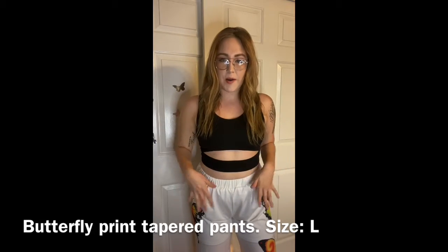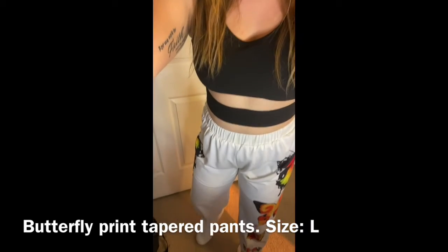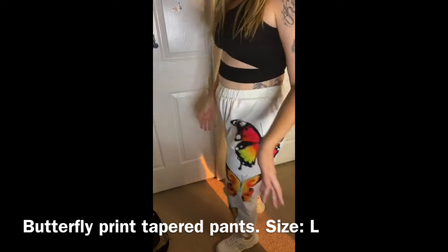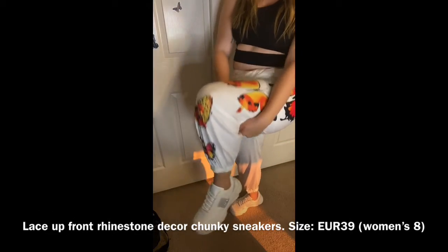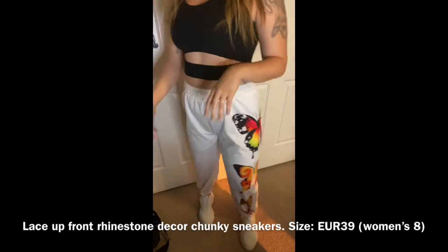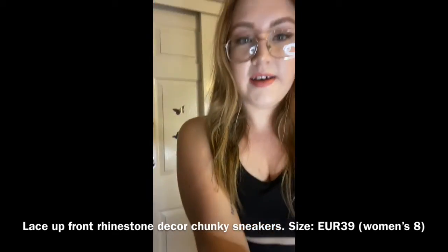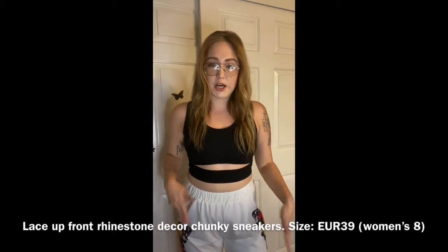So this is my next outfit. I am obsessed with these sweats — this is actually why I bought that top, to go with these sweats specifically. I love them. You guys know I'm obsessed with butterflies. I also got these shoes from Shein to complete the look. The sweats also have shorts built in so they're not see-through. This was actually the outfit I was most excited for — super casual but comfy.